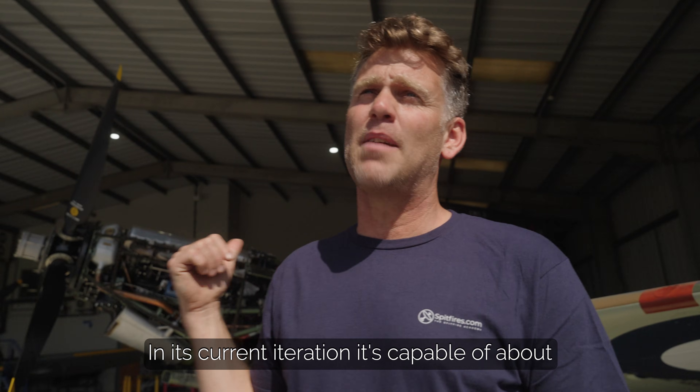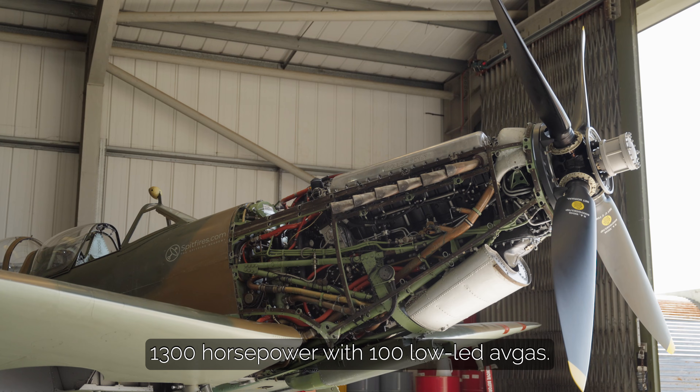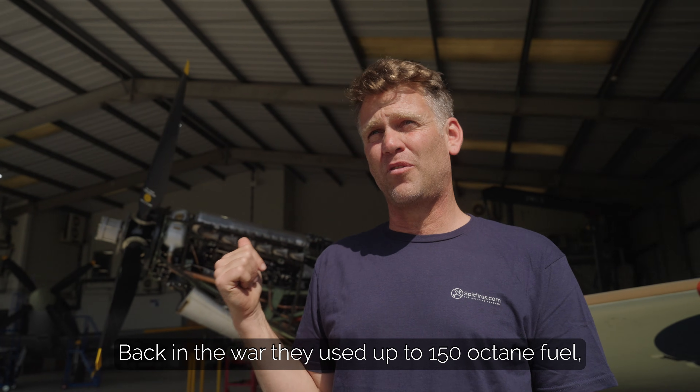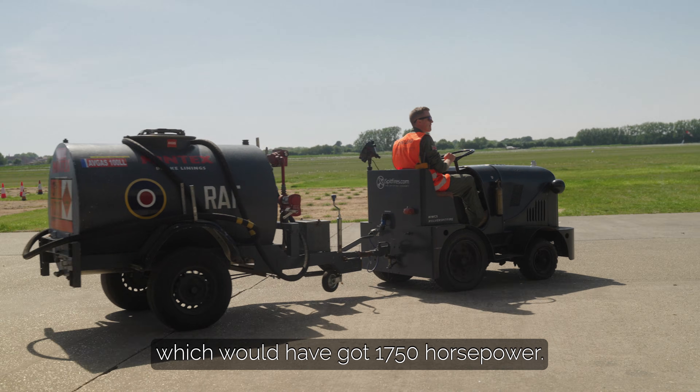In its current iteration, it's capable of about 1,300 horsepower with 100 low lead avgas. Back in the war, they used up to 150 octane fuel, which would have got 1,750 horsepower.